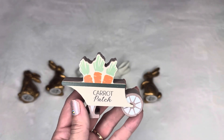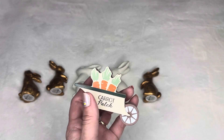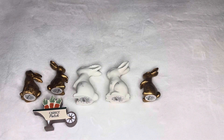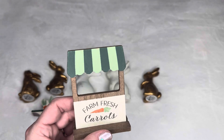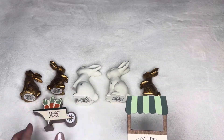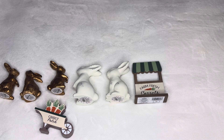I also got this for my tier tray — it says 'carrot patch.' I don't like the dark green color very much, so I might put some gems over it or maybe paint it white and blue. I'm not sure — I might just leave it. You'll see when I put it together. It says 'farm fresh carrots' and was also a dollar, marked for decorative use only.